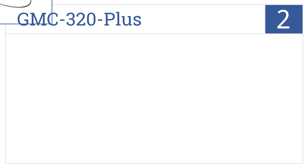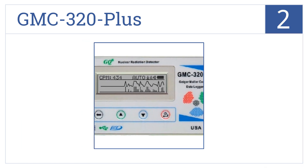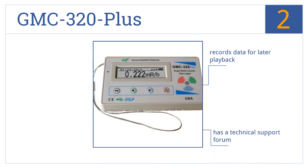Now for number two, the wrist tether of the GMC 320 Plus allows it to always be on hand when you need it in potentially dangerous situations. It records data for later playback, has a technical support forum, and uses open communication protocol.